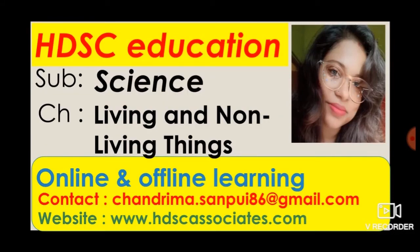Hi kids, I am Chandrima. Welcome to HDHC Education. We will learn something really exciting today. Would you want to know about living or non-living things? Today we will learn the new chapter. The chapter name is Living and Non-living Things. So kids, don't waste time and let's start.